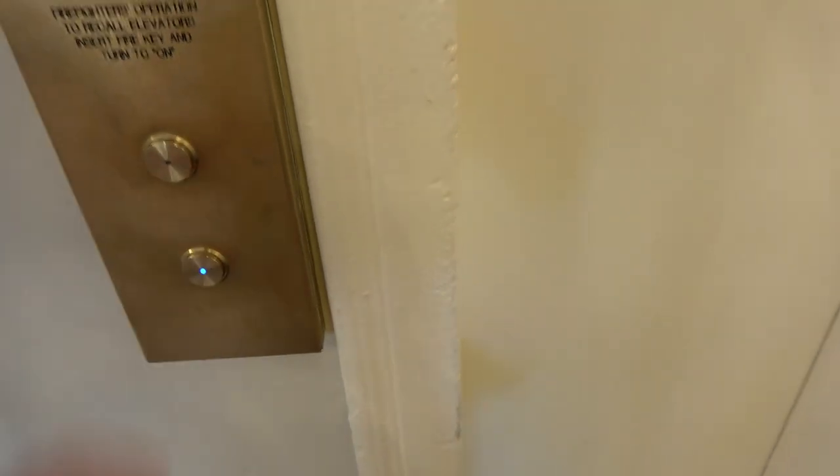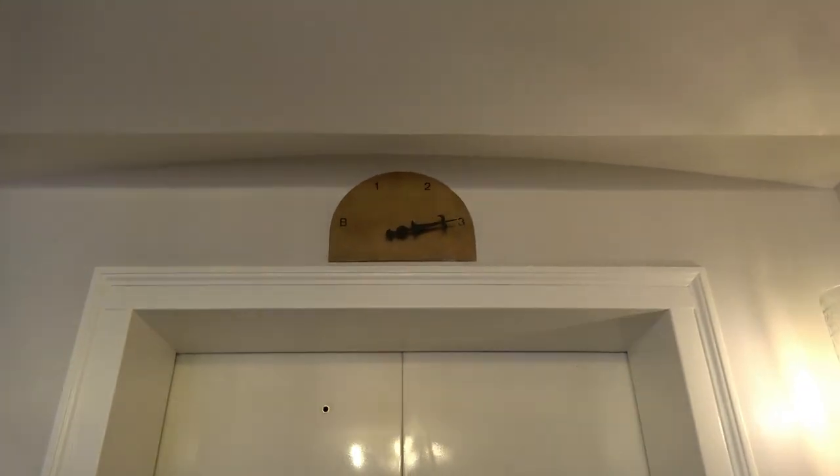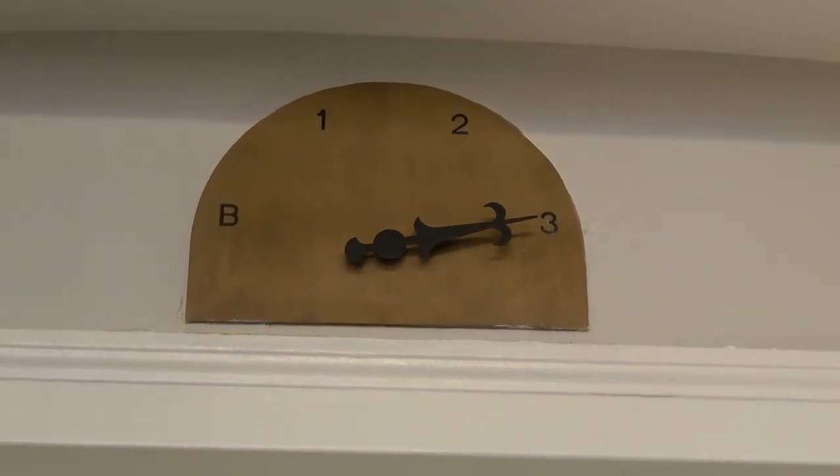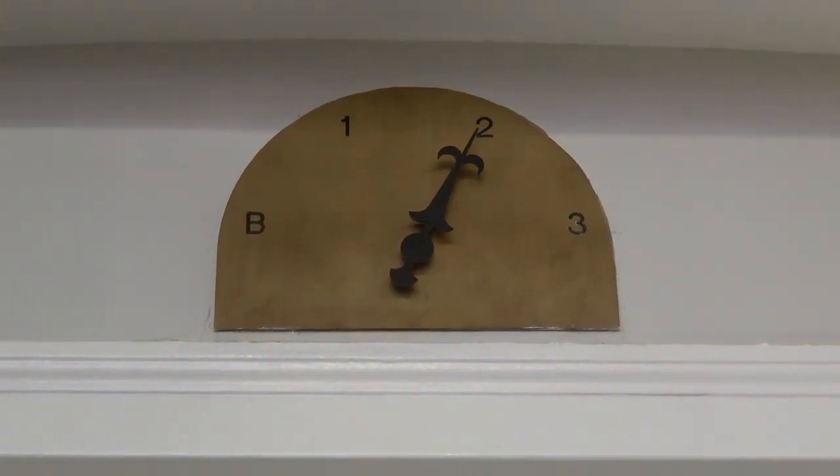Anyways, let's ride. Here we go. And look at that floor indicator right there. Watch it in action. Thankfully the music is not as loud as the one on the other side.